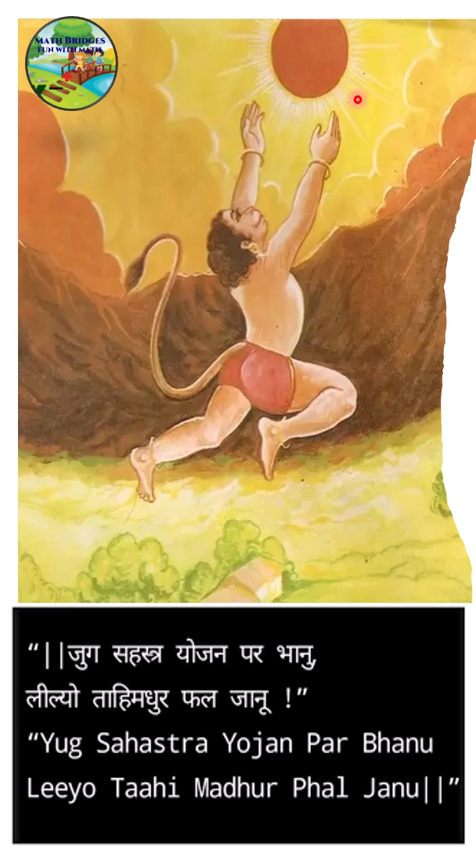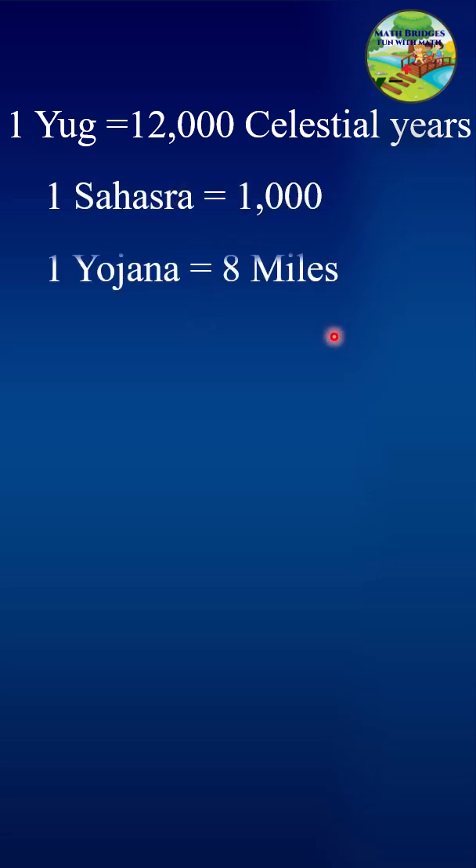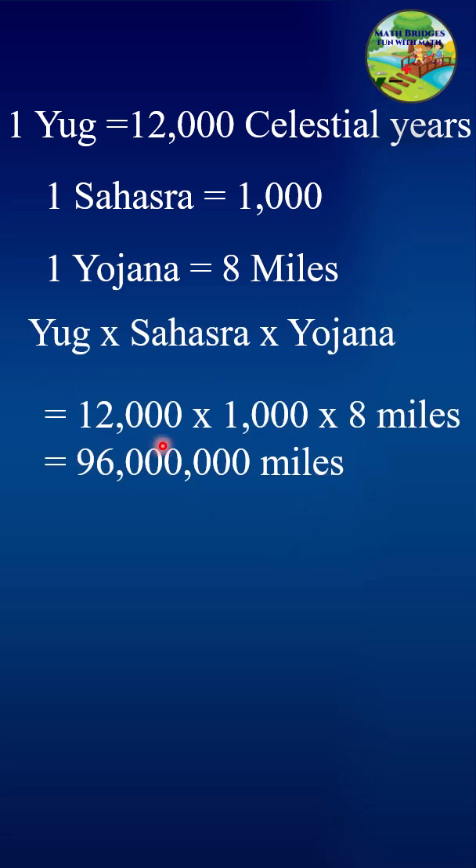Now in terms of mathematical terminology, let's see what this shloka means. One Yuga means 12,000 celestial years. Sahasra means 1,000. One Yojana equals 8 miles. So when we multiply Yuga sahasra yojana — that means all these numbers — 12,000 into 1,000 into 8 miles, which gives 96 million miles.